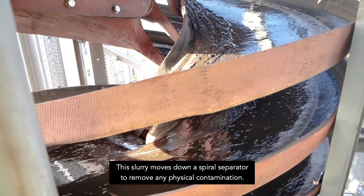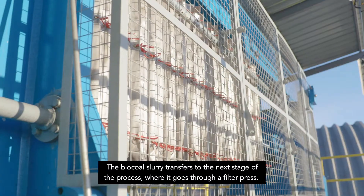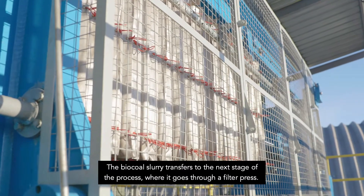This slurry moves down a spiral separator to remove any physical contamination. The biocoal slurry then transfers to the next stage of the process, where it goes through a filter press.